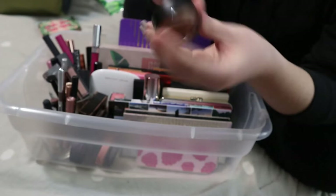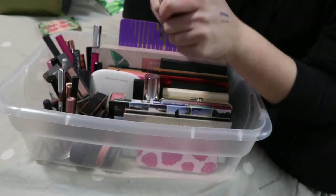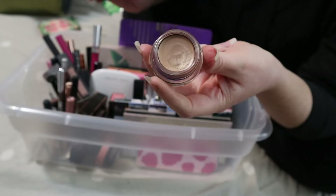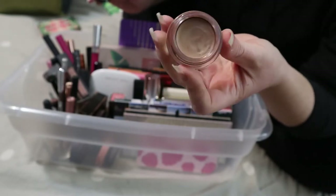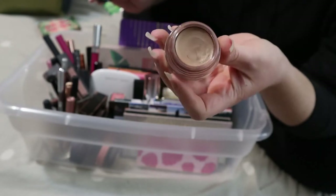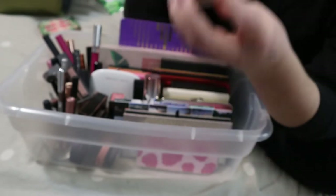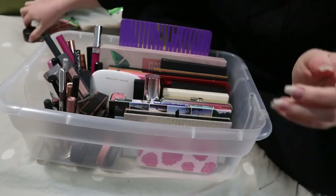This is the MAC Pro Longwear Paint Pot in the shade Indian Wood. I did not use this since my last seasonal makeup basket. I don't see myself using this anytime soon — although I do really like the shade, it's just not inspiring me right now. So that's going to go back.